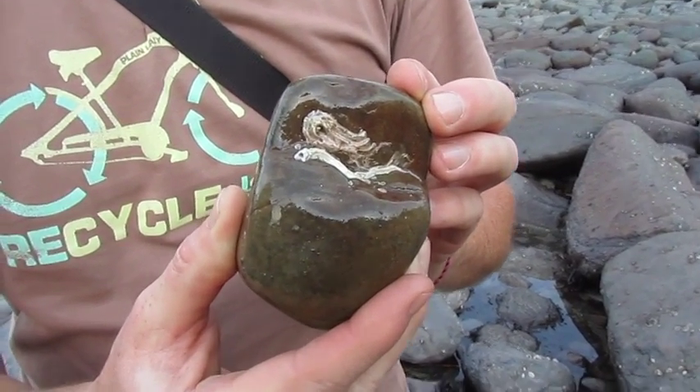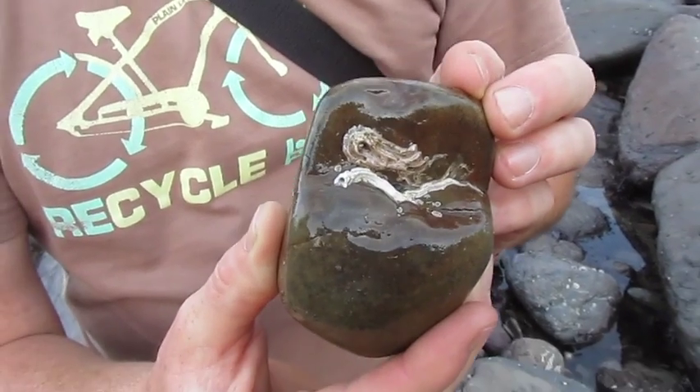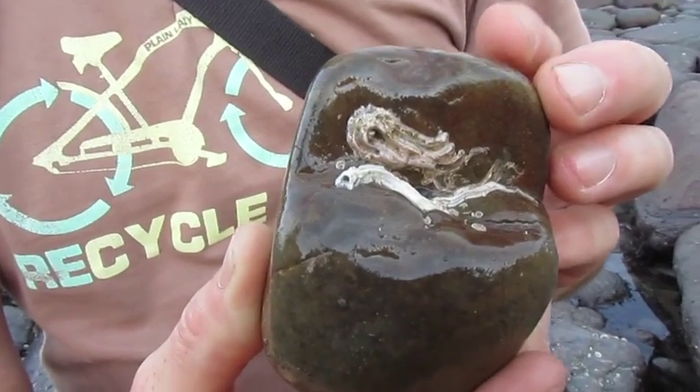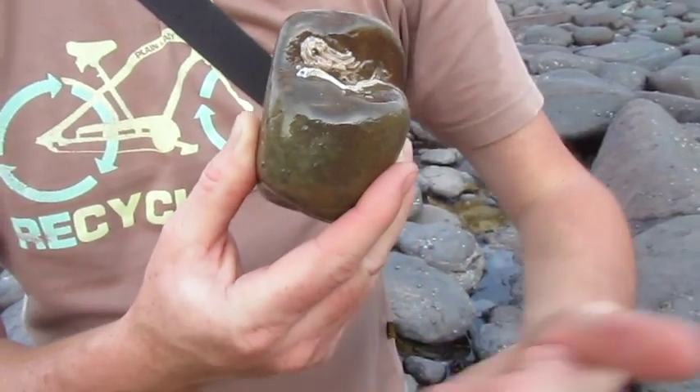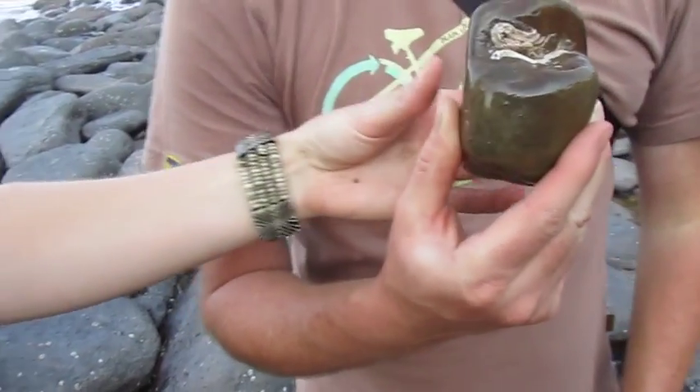This is on the beach in North Devon and this is a rock. I sort of kind of would put this rock back because it looks as if there's nothing living on it, but Kerry, who is a marine biologist, is going to tell me exactly what this is.